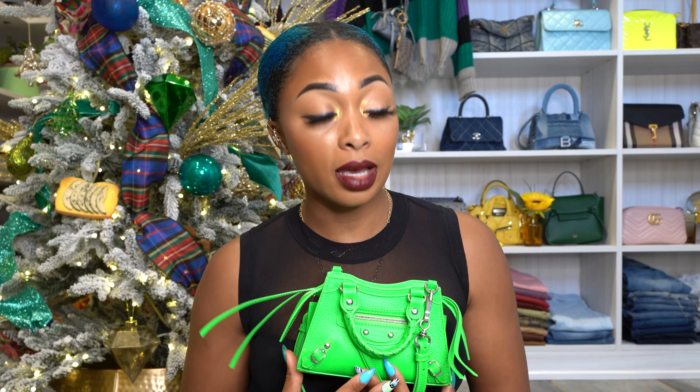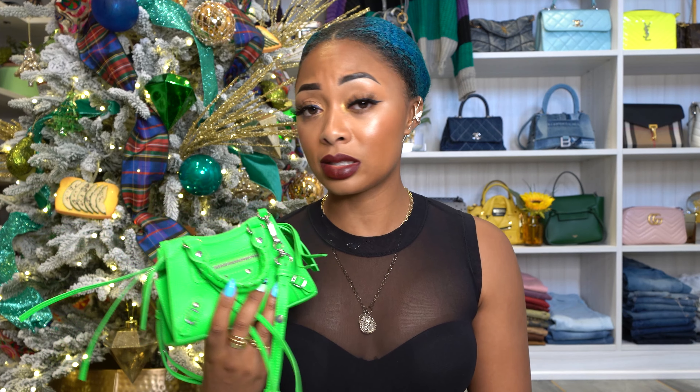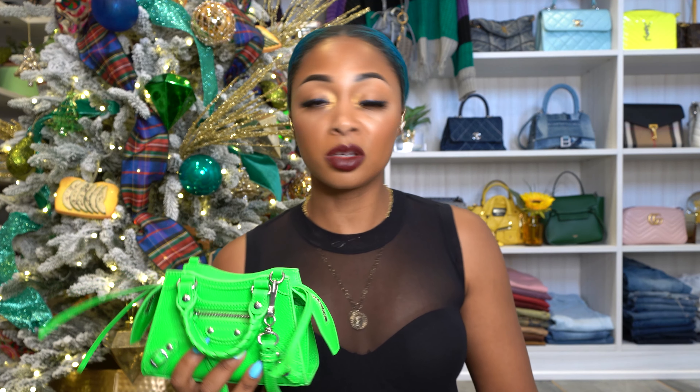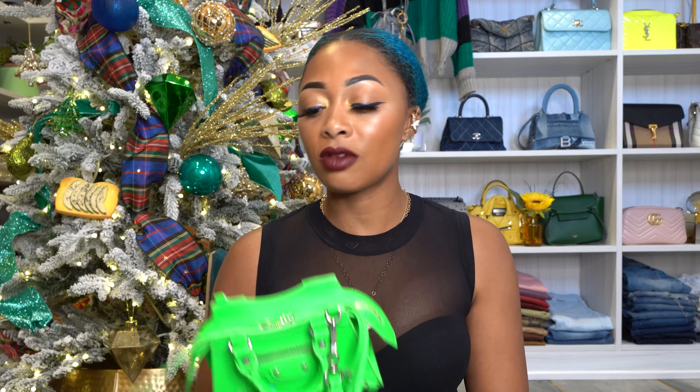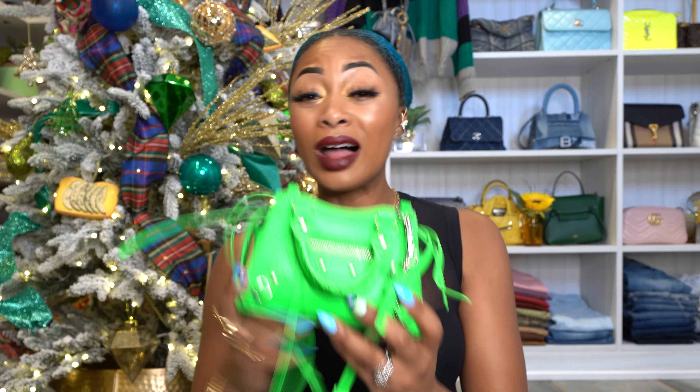I wanted to do a review on this bag. I've been loving it, and I've been loving the Neoclassic City bags in general. I have a super nano bag, which I'm sure you've all seen in some videos. I have the small size, which is slightly bigger than this. I could definitely do reviews on those and comparisons if y'all want. Do not sleep on Balenciaga bags — the last few bags I've bought, most of them have been Balenciaga.